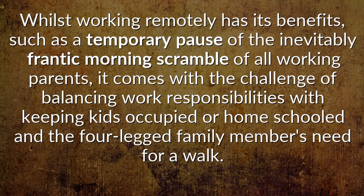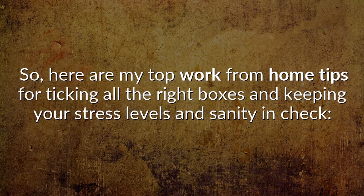Whilst working remotely has its benefits, such as a temporary pause of the inevitably frantic morning scramble of all working parents, it comes with the challenge of balancing work responsibilities with keeping kids occupied or homeschooled, and the four-legged family members' need for a walk. Here are my top work-from-home tips for ticking all the right boxes and keeping your stress levels and sanity in check.